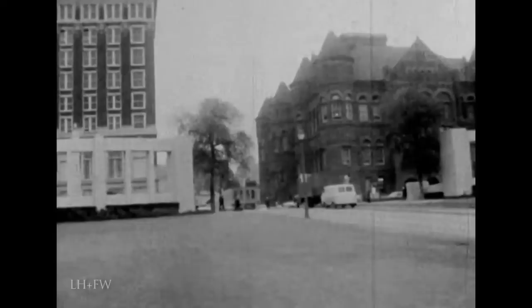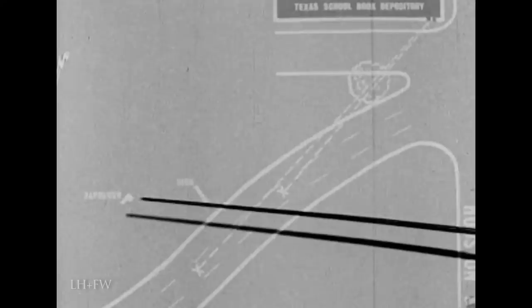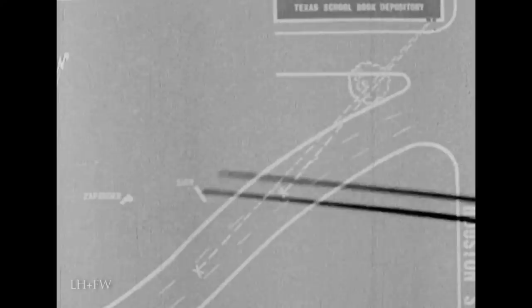This is the survey of the assassination scene. This is Elm Street, Houston Street, and Main Street. This is where Mr. Zapruder was standing. This is the sign that blocks the view of the president for a few seconds in the Zapruder film. This is the tree that blocks the view of the motorcade from the assassin's window for a few seconds.